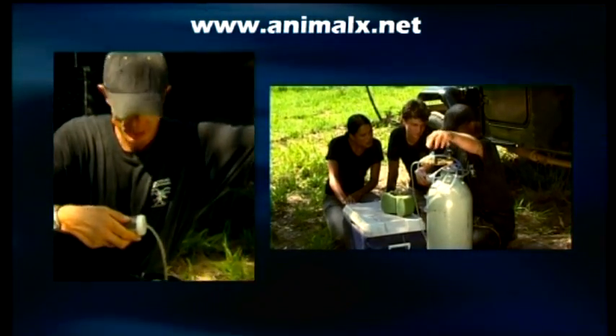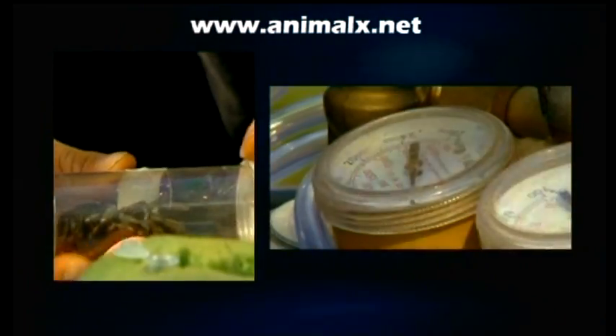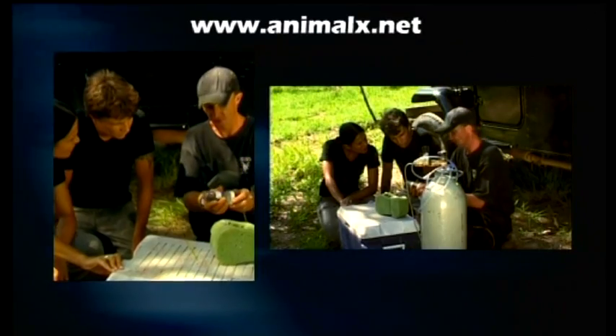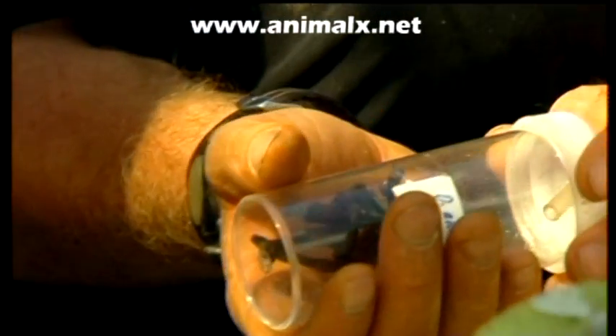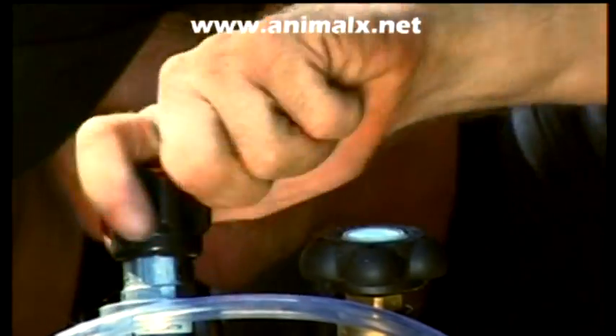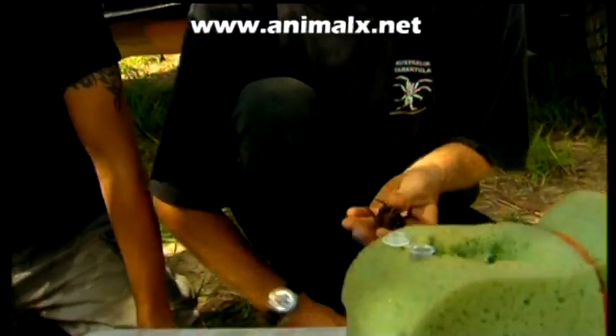So I'm just going to anaesthetise the little spider here. What gas is that? It's just carbon dioxide, and basically this is the most efficient way to anaesthetise them. I think that's about enough — just turn that off. There's the fully anaesthetised spider.